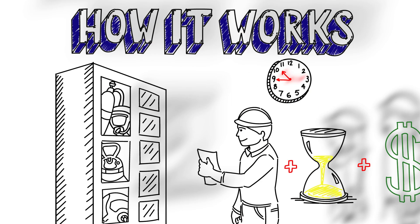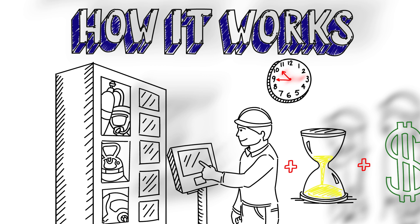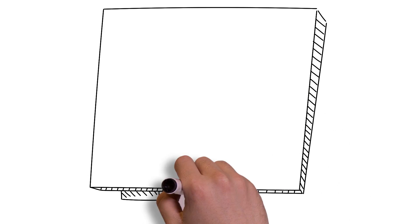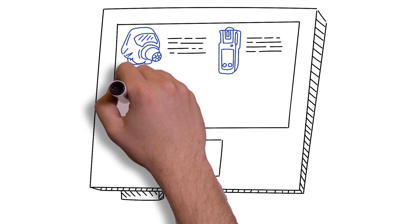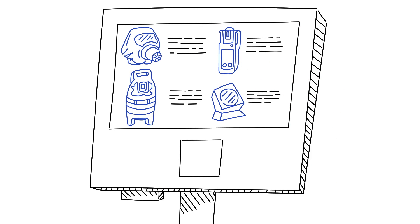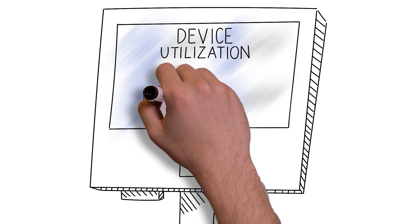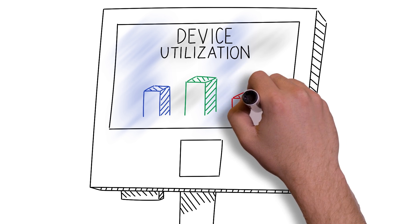Employees wishing to pick up their PPE can simply log in at the service station at any time, using a barcode or radio frequency identification. Based on the respective user data, the Rental Robot identifies which products the employee can access and displays those devices on a screen. Optional information on the product's performance range can also be displayed. Upon the products' return by the user, the Rental Robot automatically generates a trend analysis of device utilization.